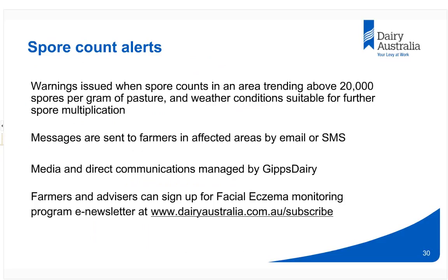If spore counts trend above 20,000 per gram of pasture — not just one result but a number of them — combined with warm, moist weather conditions, warnings are sent to farmers by email and SMS. Gipps Dairy also uses direct media and communications to reach the farming community to encourage them to start taking steps to control facial eczema. Farmers and advisors can sign up for the facial eczema monitoring newsletter via the Dairy Australia website.